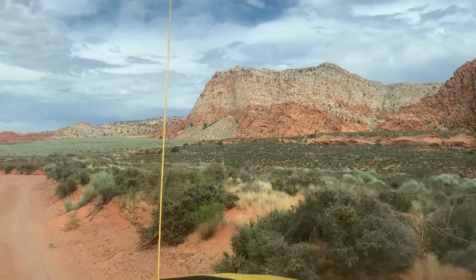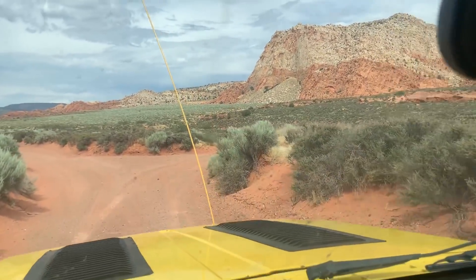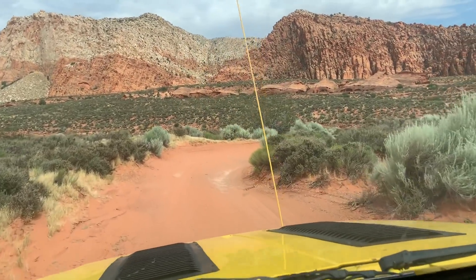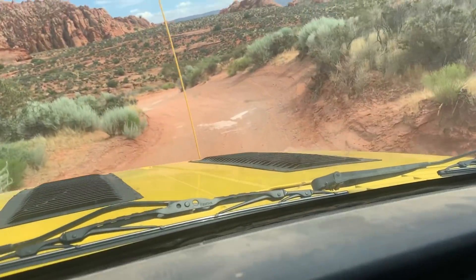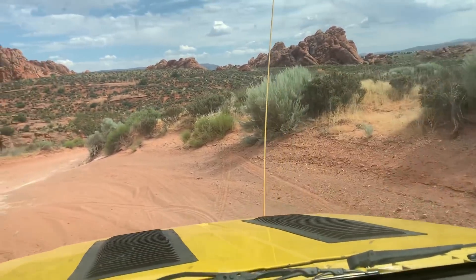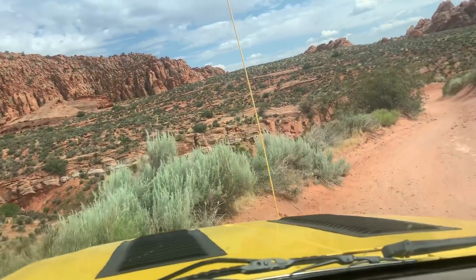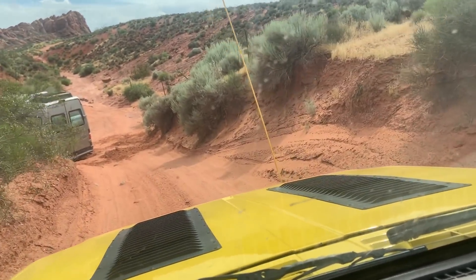We've got good information now — they said they were at the Babylon Arch trailhead or near it, so that's where we're headed. I think they're up there at the base of that mountain somewhere. We're going to go find them. Almost — this is no place for a Sprinter van — and they are in trouble.